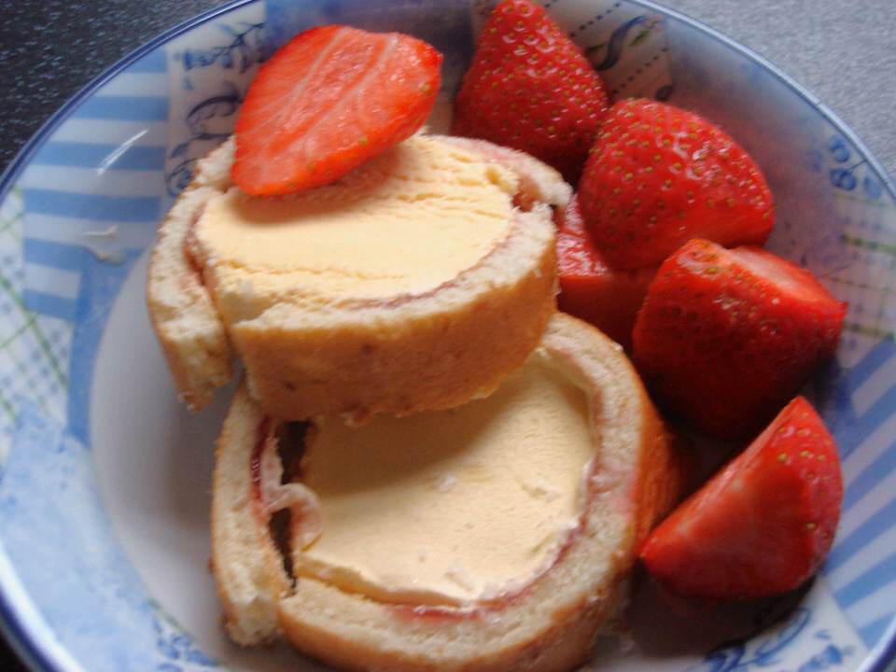However, sales slumped during the 1990s and eventually the manufacturer of Arctic Roll, Bird's Eye, stopped producing the dessert.